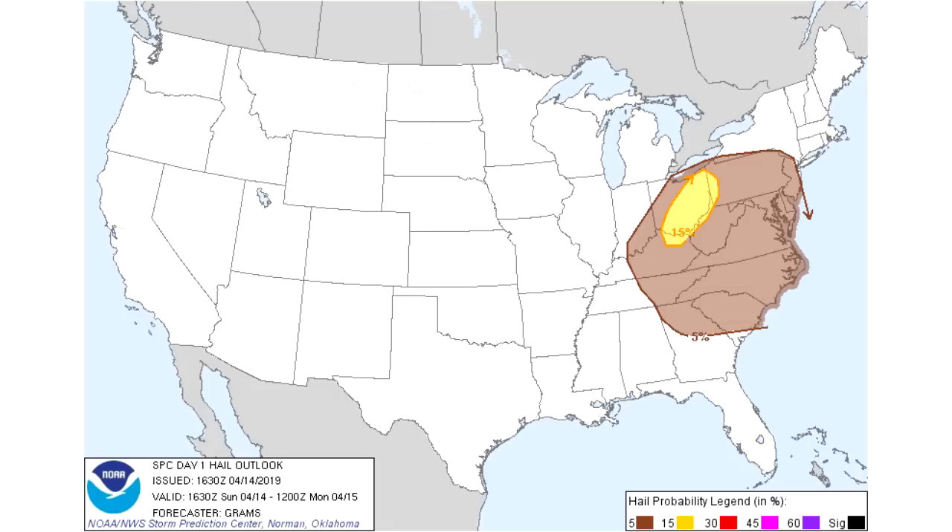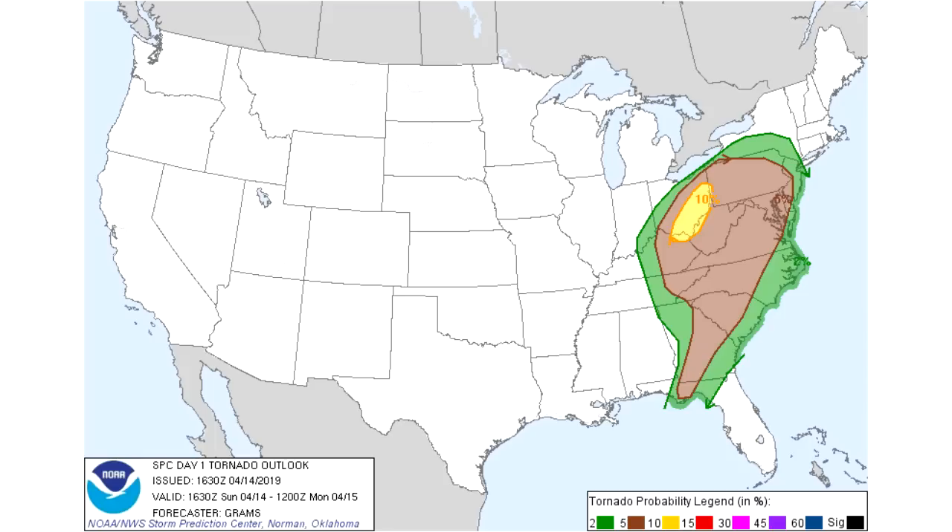Now we're going to look at your hail risk — this isn't really the biggest risk today, but we do have a 5% chance within 25 miles of any given location in the brown section, and then the yellow section we have a 15% chance within 25 miles of a given location. For your tornado risk, we have a 2% risk in the green section of a tornado being reported within 25 miles, and in the brown section a 5% chance.